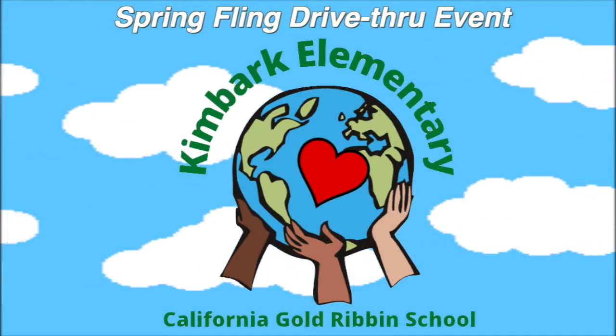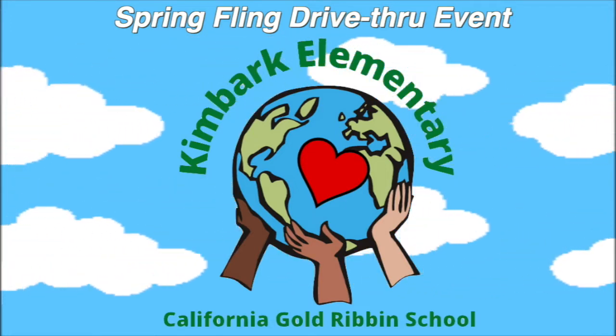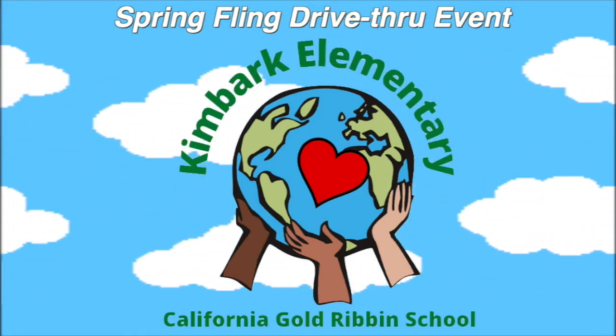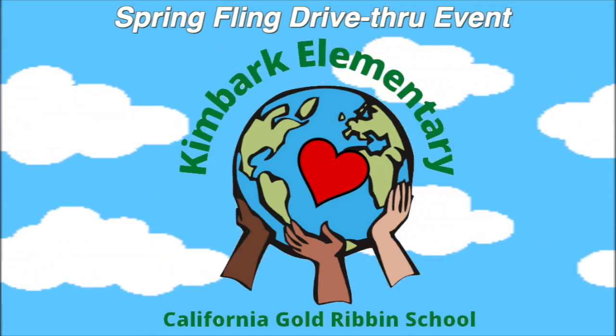Hello, Kimbark families! Hope you are doing well. My name is Sam and I would like to welcome you to Kimbark's Spring Flame Draft II event. I'll be your guide along with some of my friends. A few rules before we get started on our adventure.